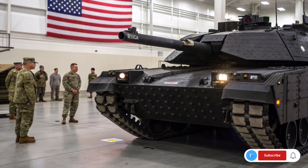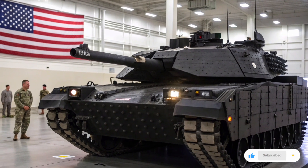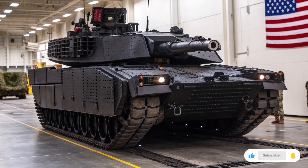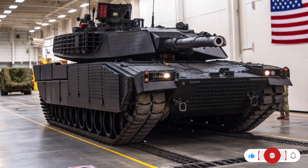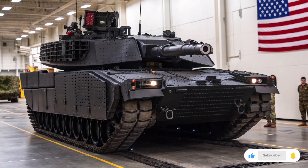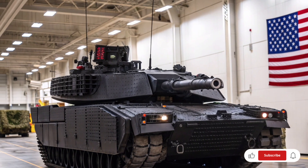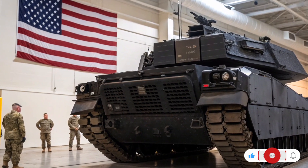The Abrams X also boasts cutting-edge active protection systems that can detect, track, and neutralize incoming threats such as anti-tank guided missiles and rocket-propelled grenades before they reach the vehicle. This includes both soft-kill measures, which jam or mislead enemy targeting systems, and hard-kill countermeasures that physically intercept incoming projectiles. Its advanced modular armor system incorporates next-generation composite and reactive armor plates, making it one of the most resilient tanks in existence. Additionally, the interior features improved crew survivability systems, including blast-resistant seating and enhanced fire suppression.